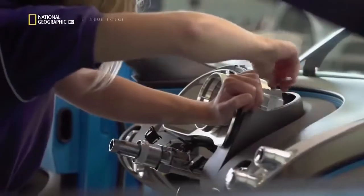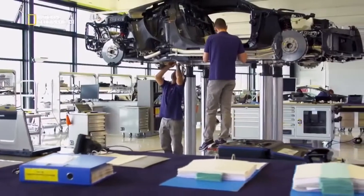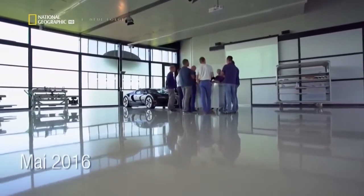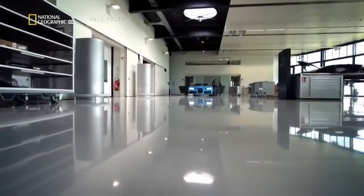Everything here is artisanal, and there's rarely a rush. Yet today, the pressure is palpable. It is just six months before the brand's newest hypercar begins production. We have a short period of time to get going in our factory, so the next race is running.